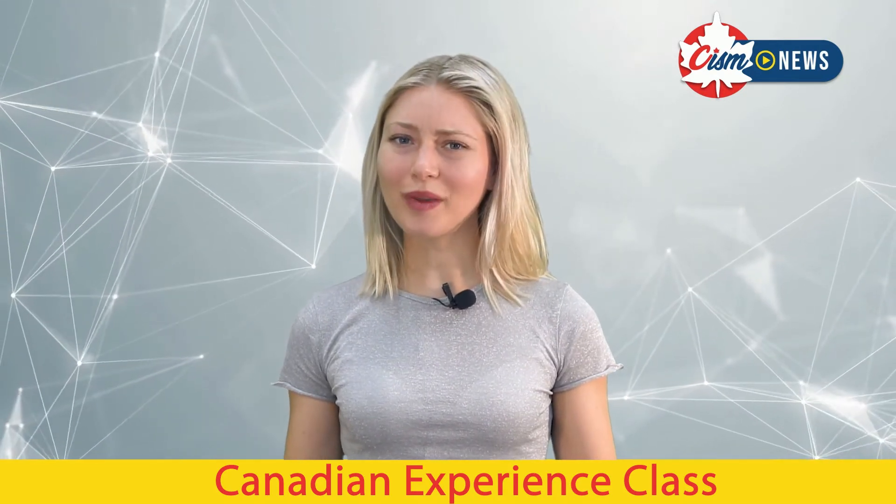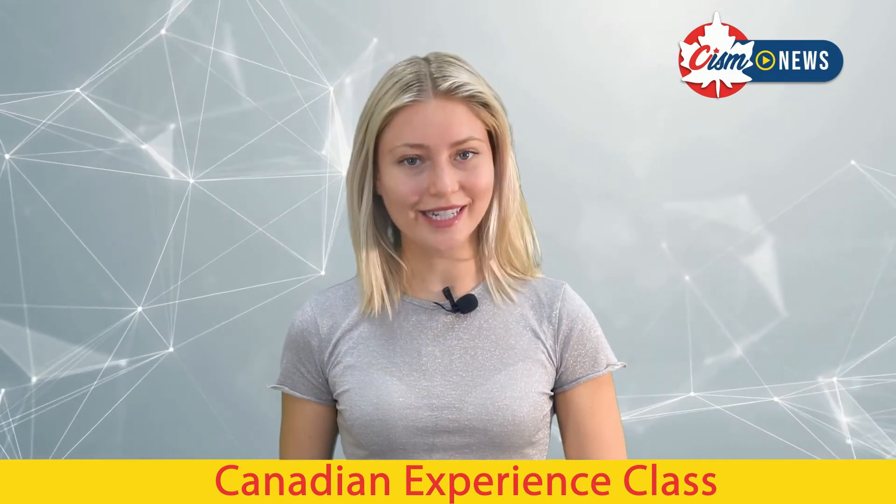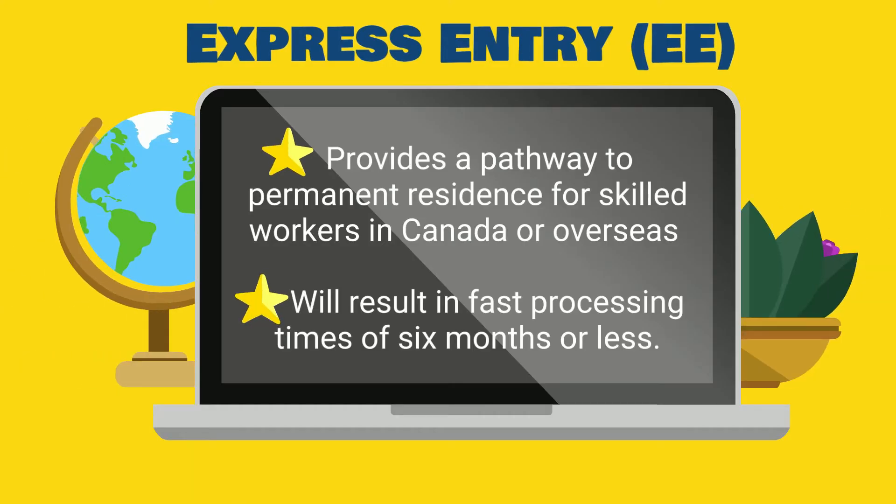But what does that all mean? We're here to break it down for you. The Canadian Experience Class is a class of Express Entry for skilled workers who have Canadian work experience and want to become permanent residents.